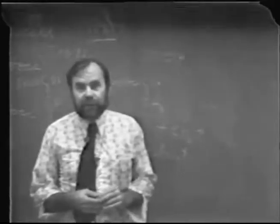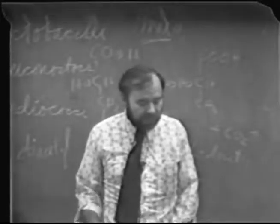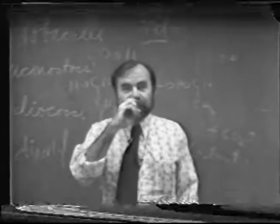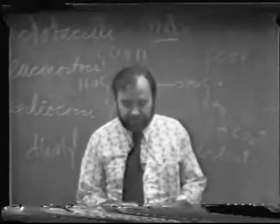We haven't got into the experiment itself, which follows naturally from this, but the time is up. So the people from Section 1 will meet over in the fermentation building today, and the rest of you come tonight at 7 o'clock. Thank you very much.